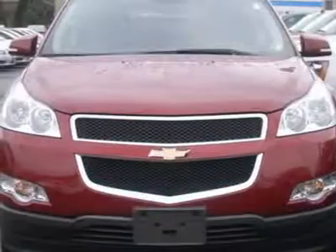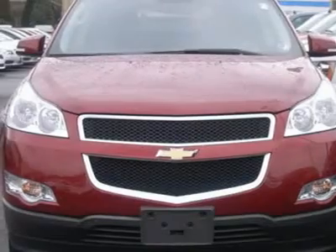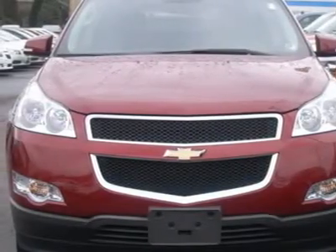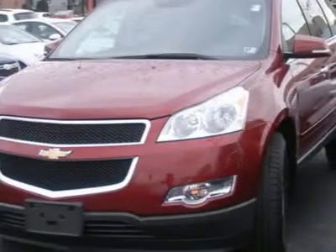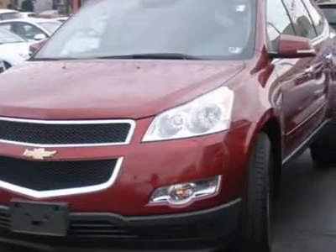Tires: Front All Season, Tires: Rear All Season, Temporary Spare Tire. Rear Spoiler, Automatic Headlights, Privacy Glass, Heated Mirrors, Power Mirrors, Integrated Turn Signal Mirrors.